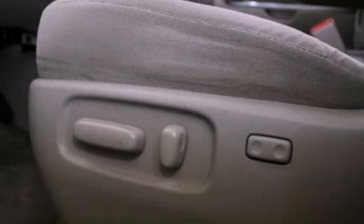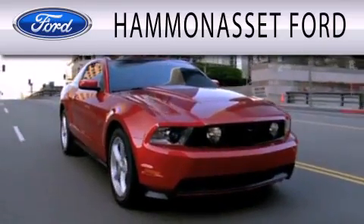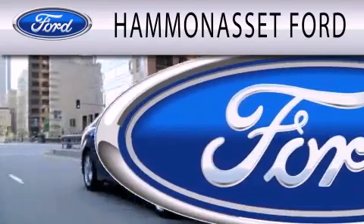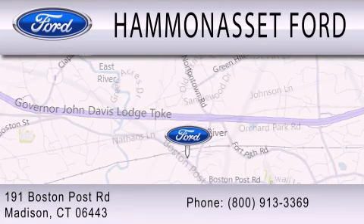Call or visit us right now and arrange your test drive today. Hammond Asset Ford is dedicated to doing everything possible to ensure that the experience you have selecting your next vehicle is as pleasant as possible. We're located at 191 Boston Post Road in Madison.